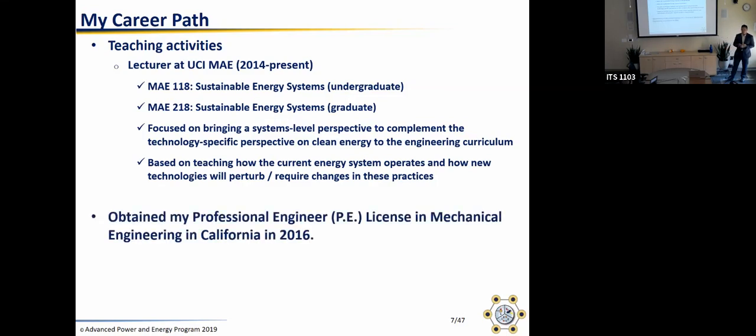I also got my PE — I don't use it that much in academia, but it does give you a little bit of credibility when you talk with industry folks.